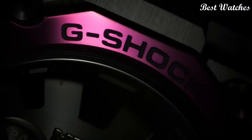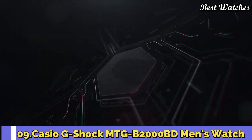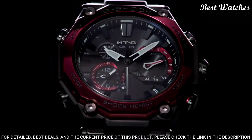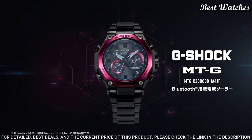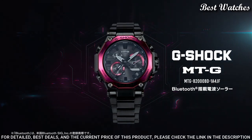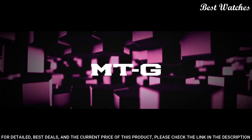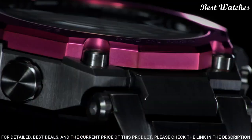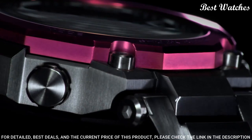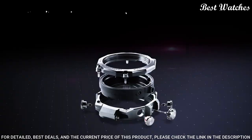Number 9. Casio G-Shock MTG-B2000BD Men's Watch — Japanese Solar Quartz Movement, 5.636 caliber, Stainless Steel Carbon Hard Coating Case of Round Shape. Case dimensions are 51mm in diameter and 15.9mm in thickness. Display Type: Analog. This timepiece has sapphire anti-reflection coating glass.